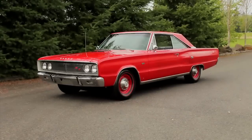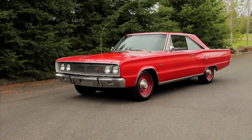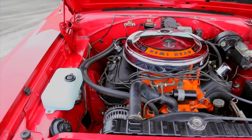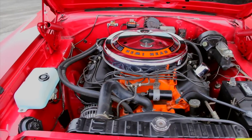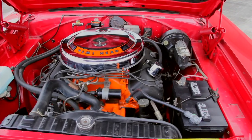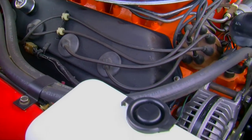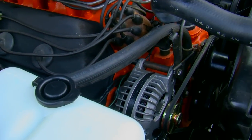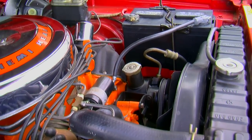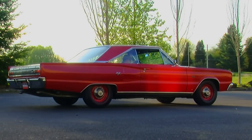The RTs responded to all the typical performance mods of the day, and Hot Rod Magazine took a 426 automatic 1966 model from the mid-15s in the quarter mile down to the low 13s by changing the rear gears, adding headers, swapping the distributor, removing the resistor from the coil wire, changing spark plugs, adjusting the valves, jetting the carb, and adding cheater slicks. And although that might seem like a long list of modifications, these are things that weekend warrior racers did the first weekend they got the car home.